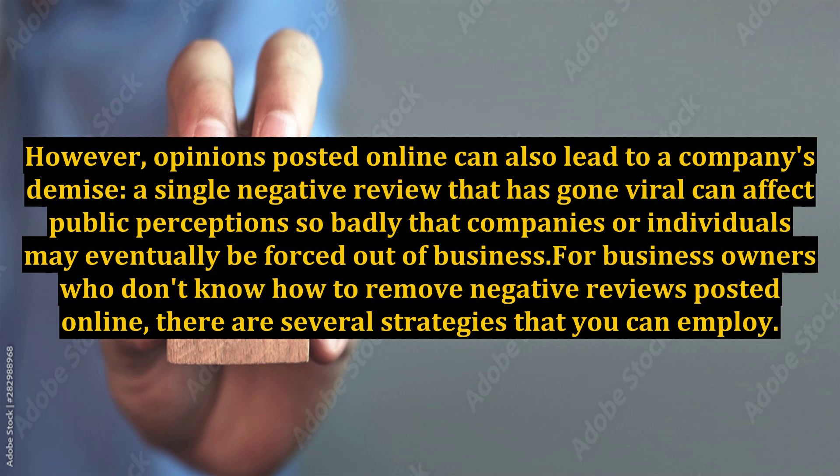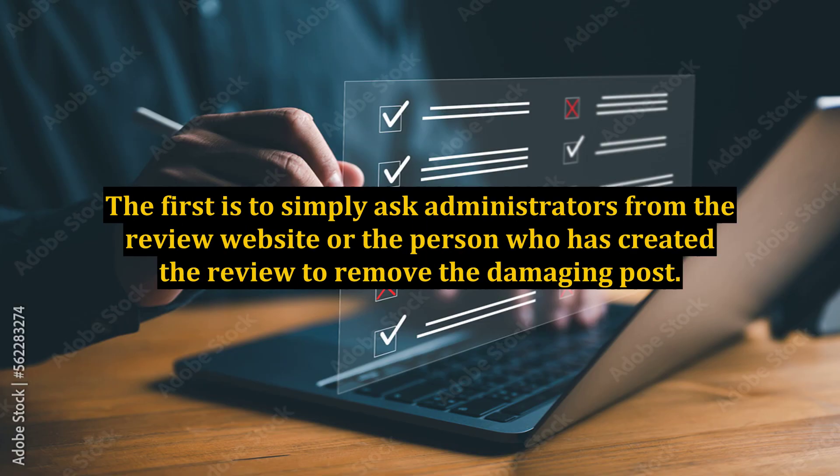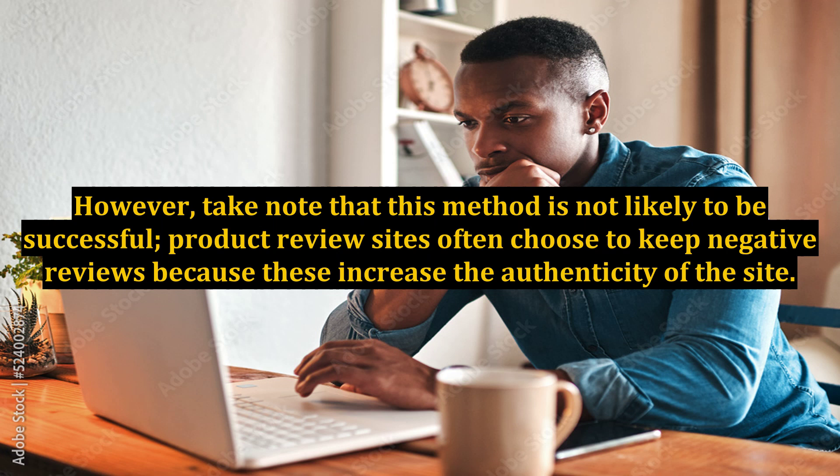For business owners who don't know how to remove negative reviews posted online, there are several strategies that you can employ. The first is to simply ask administrators from the review website or the person who has created the review to remove the damaging post. However, take note that this method is not likely to be successful. Product review sites often choose to keep negative reviews because these increase the authenticity of the site.